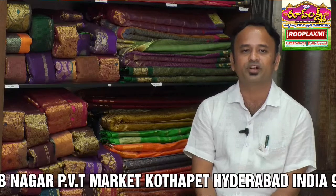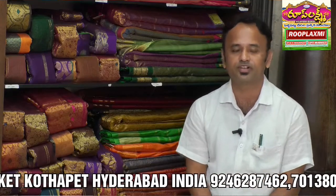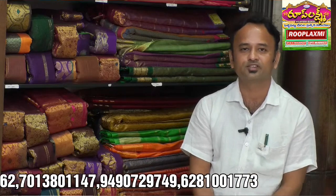In sarees, we have Pattu and fancy sarees, high fancy sarees. In Pattu, we have Kanchi, Dharmavaram, Uppada, Narayan Pet, Gadwal, Ikkad and even more sarees available.